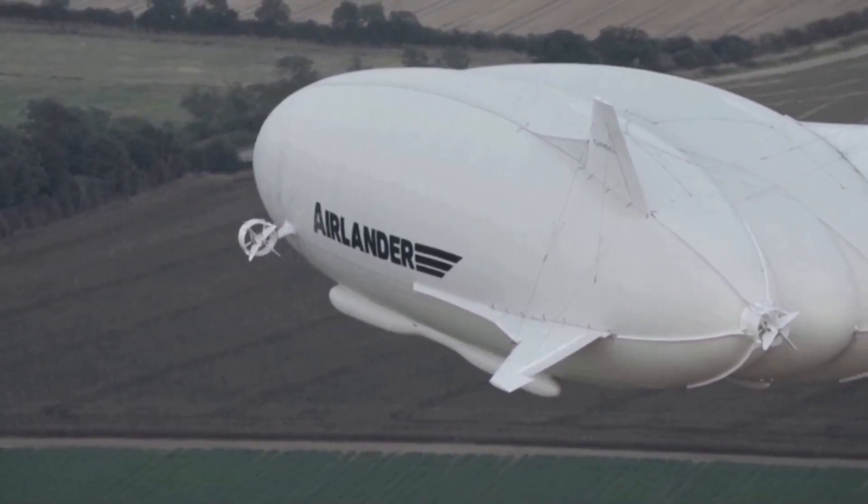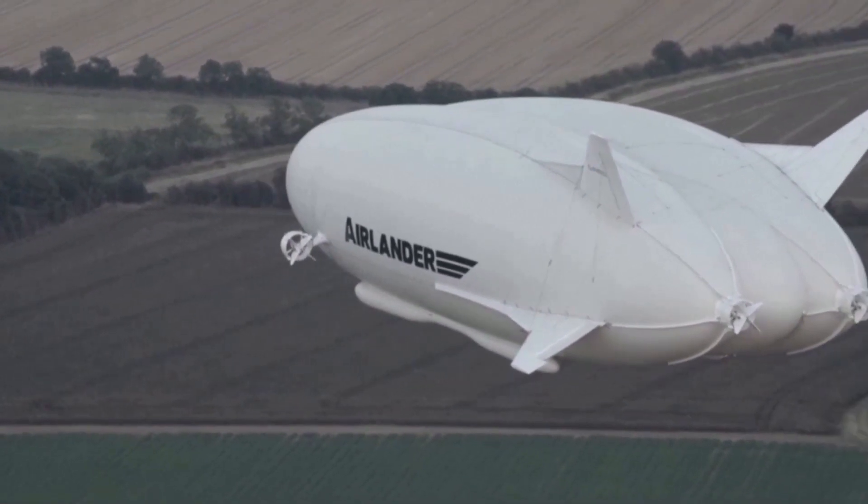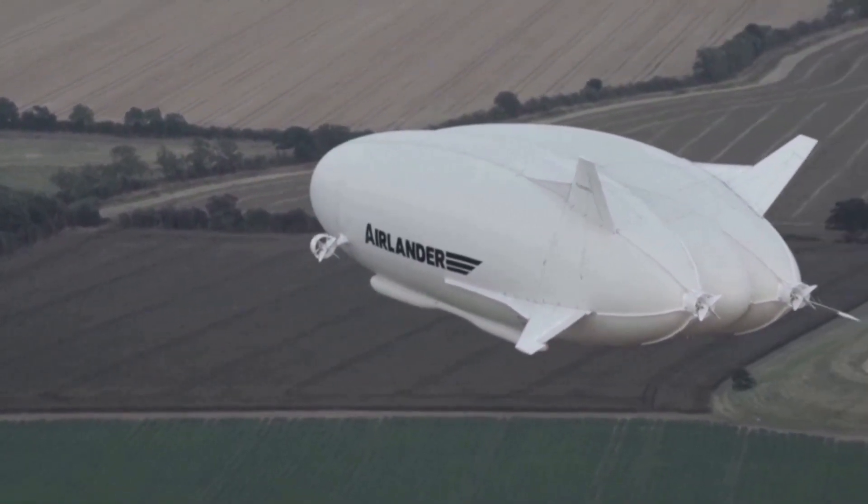What we see and what we hear is there's this huge appetite for lower emissions, lower carbon technologies, for different ways of doing jobs, and for expanding access to parts of the world that are currently really underserved by transport networks.